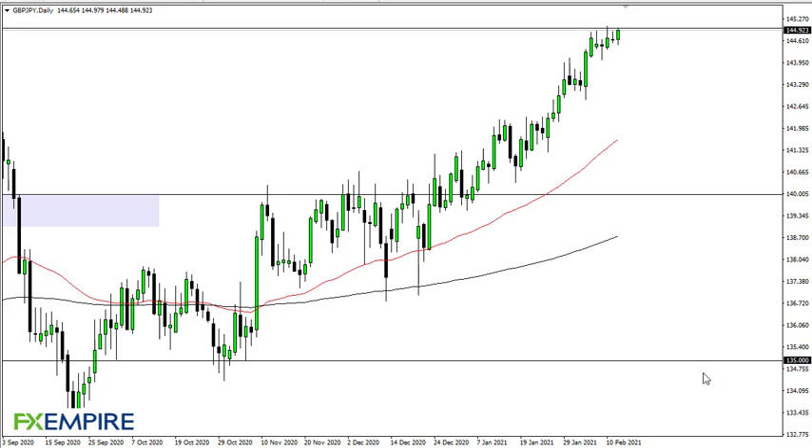From FX Empire, this is Chris taking a look at the British pound Japanese yen pair. You can see that we are pressing 145 yen yet again, forming this little ascending triangle. I think it's only a matter of time before we break out.